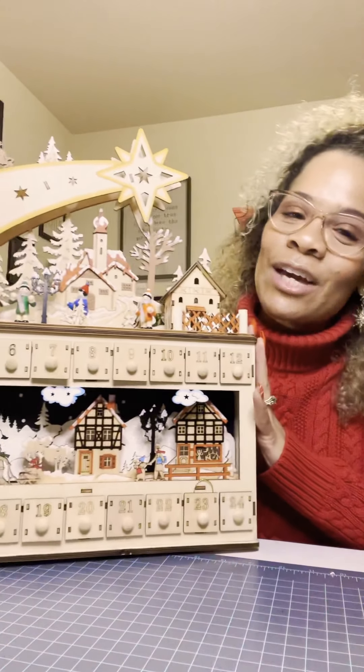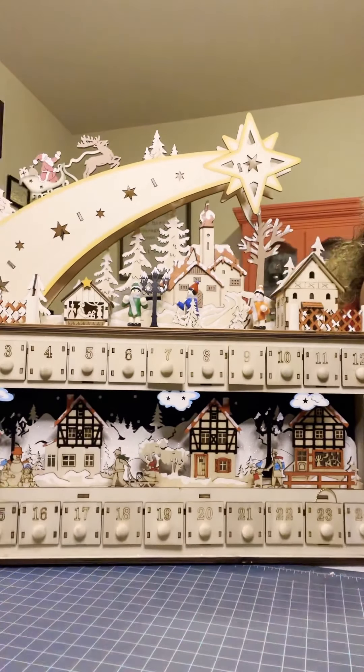Hi guys, Grace Leckie here with Mommy Must Haves. So this video is my Mommy Must home decor item. I'm excited about this one because I love all things Christmas and this one is Christmas related. This is a Christmas countdown calendar and I'm going to turn my camera so you can see.